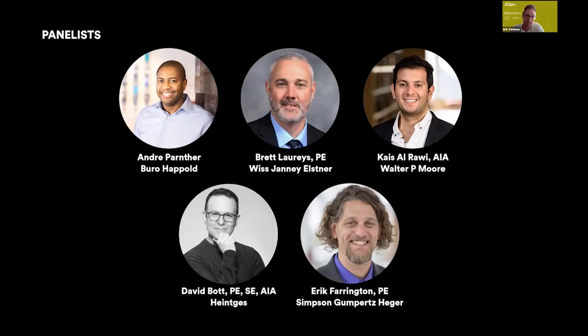Andre Parnther is an associate with the facade engineering team at Bureau Happel in New York City. He specializes in investigations and restoration of building envelopes, and has contributed his knowledge on the design and engineering of new construction projects. Brett Lorry is a principal and associate director of project operations with WJE in Chicago, focusing on building assessments and restorations. Kaisal Rawi with Walsh P. Moore is a senior associate in the LA office and design team leader, specializing in the design of new enclosure systems using innovative materials and construction techniques.